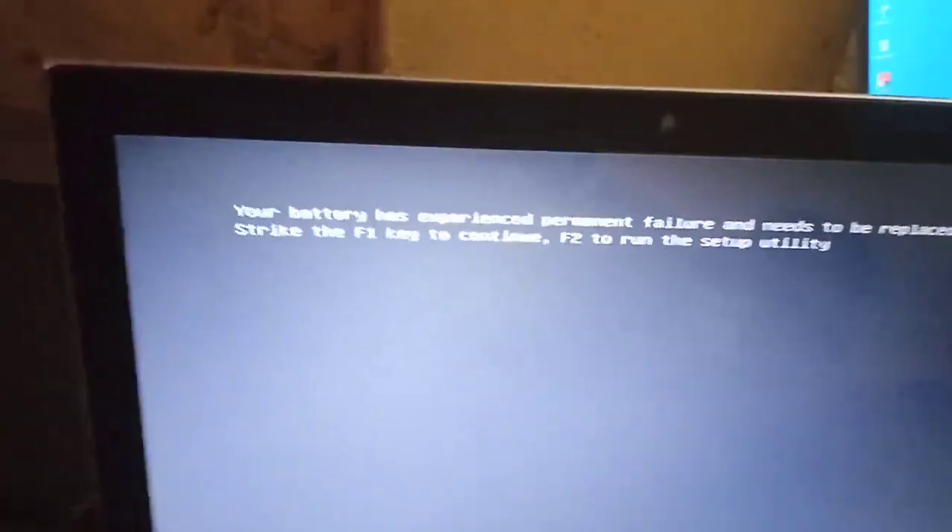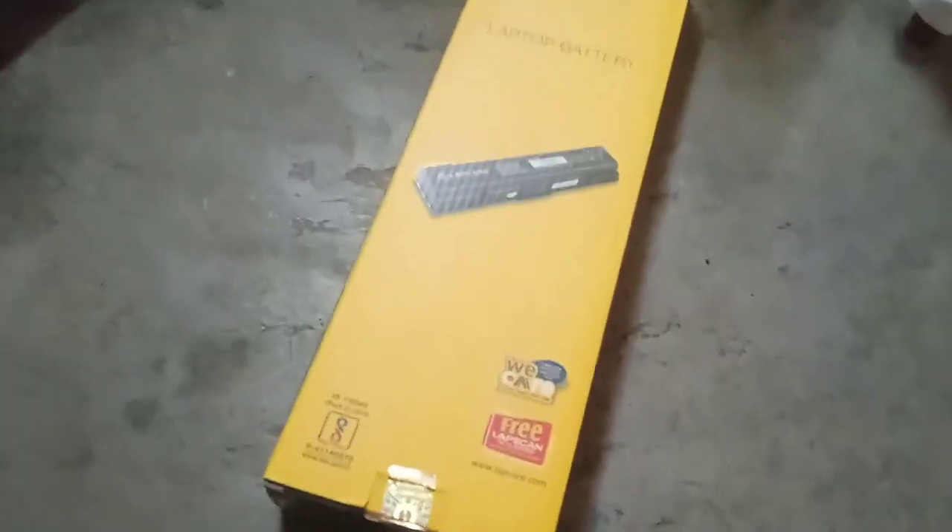So in this case, you don't just apply any type of software — just replace the same type of battery and the message will disappear.